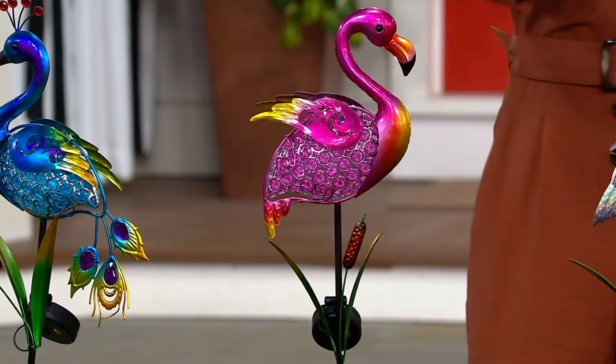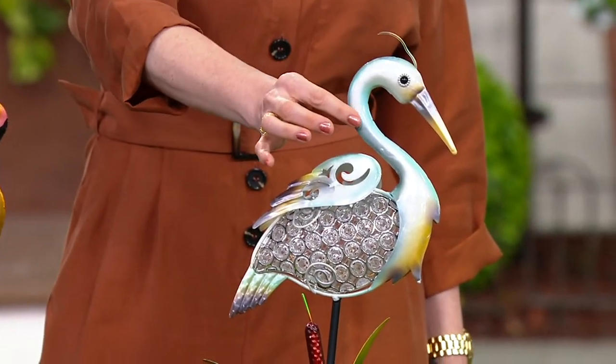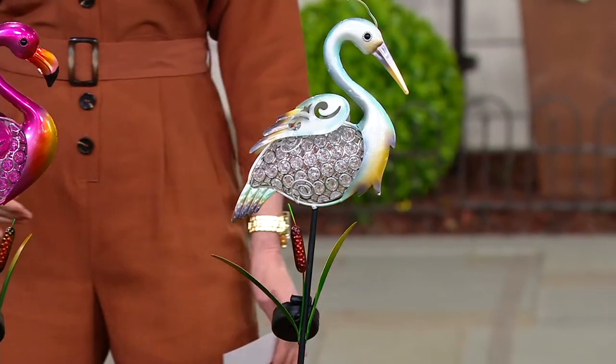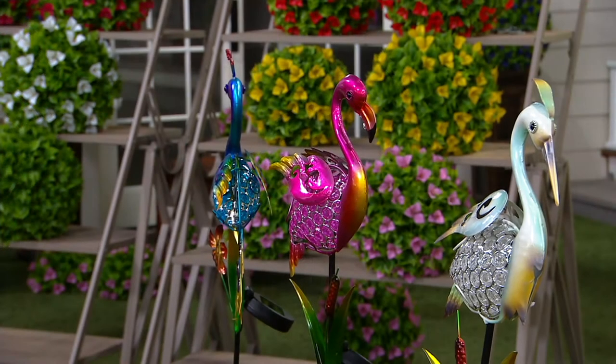Since their necks are so curved like that, what if you had two facing each other and they were making a little heart shape? How sweet would that be? You are just full of ideas, Jen Baker.